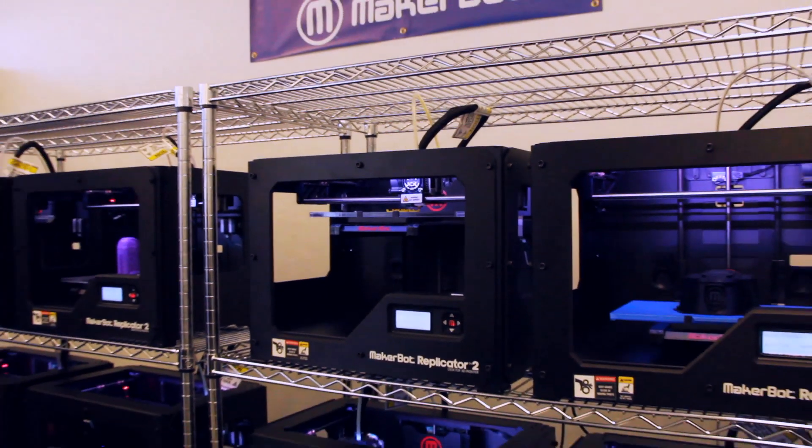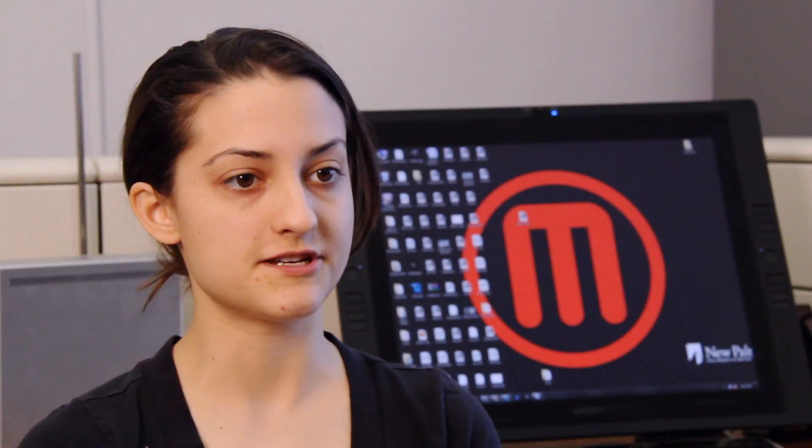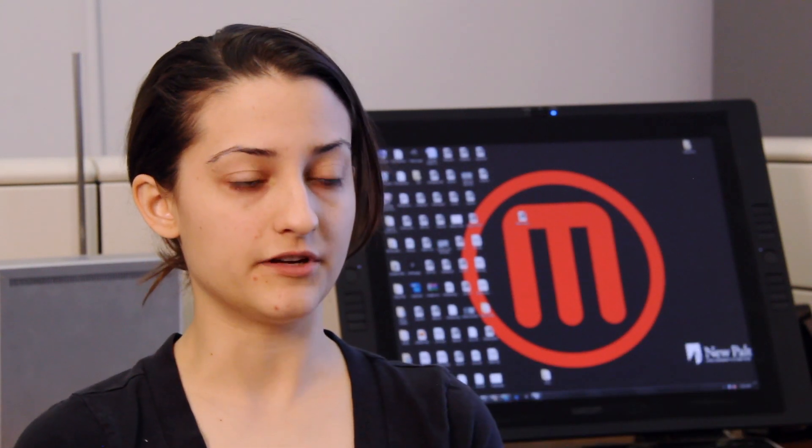For us, 3D printing is FDM — fused deposition modeling — an additive process that adds layer by layer. The biggest advantage of 3D printing is rapid prototyping. You can make a piece, realize it doesn't fit quite right, go back to the computer, make an adjustment, and print it. The turnaround time can be just minutes, whereas in traditional manufacturing it could take days or weeks.